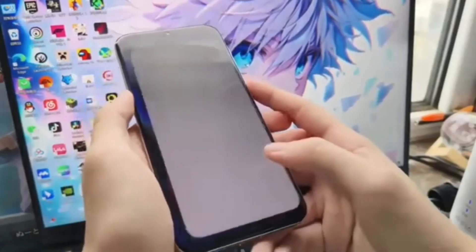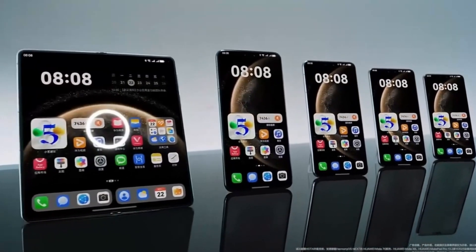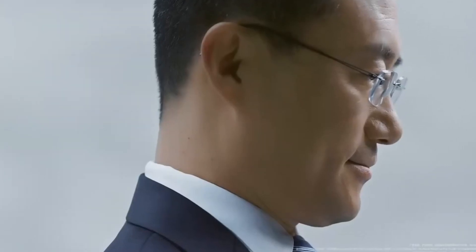Now let's talk about the system enhancements. HarmonyOS Next now supports multi-device mobile communication network sharing. This feature enables you to share calls, messages, and even networks with nearby tablets that are logged into the same Huawei account.